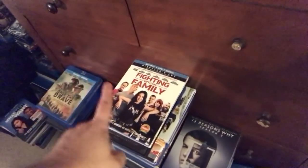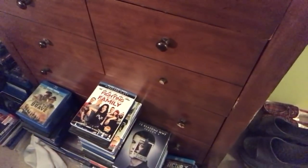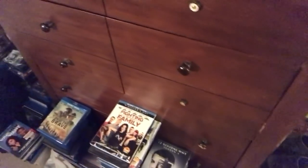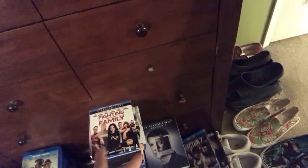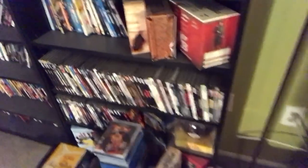I'm going to be doing a giveaway for 13 Reasons Why Season 2 on DVD and Fighting with My Family on blu-ray. I'll have five copies through Universal and two copies through Paramount, so look forward to that. Unfortunately it's US residents only, no P.O. boxes, because it's being shipped directly through the studios. A lot of this stuff I need to watch and then review, and I'll be doing unboxings separately and then the giveaways to promote them.